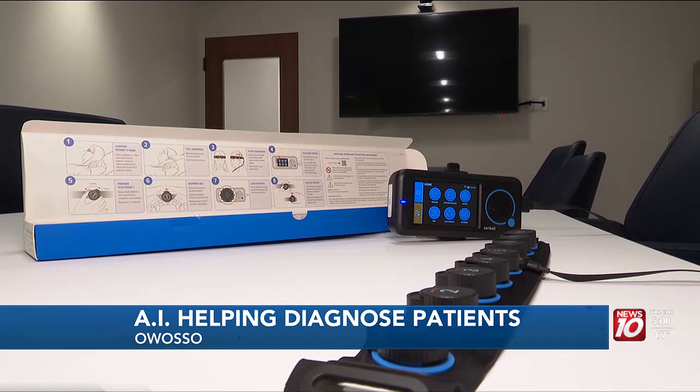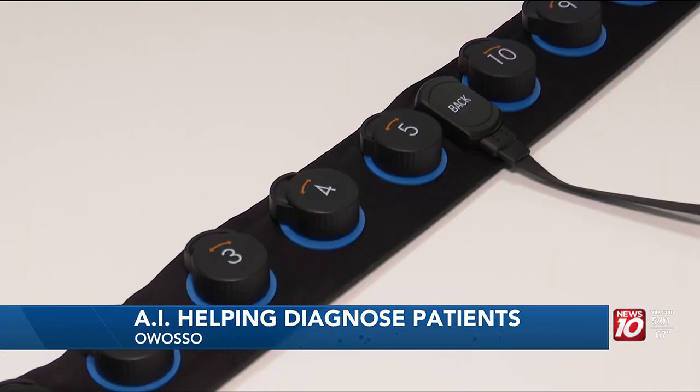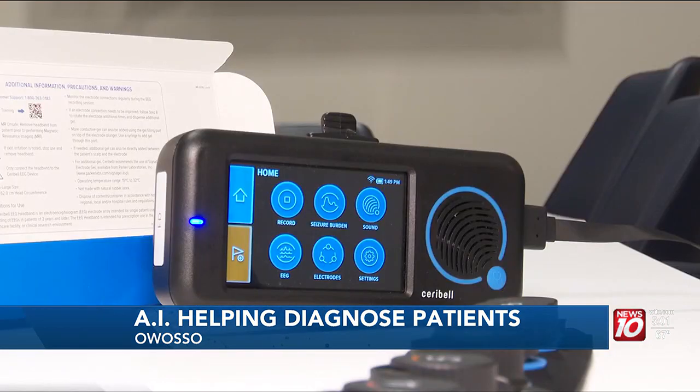Sarah Bell, a rapid EEG device using artificial intelligence, is being used at Memorial Healthcare in Owasso. Kimberly Patterson says it can provide a basic reading of brain waves within five minutes, before using a full EEG machine. It doesn't negate a conventional EEG in any way — it just fills in that gap to see, do we actually need to go and do the whole study right now?